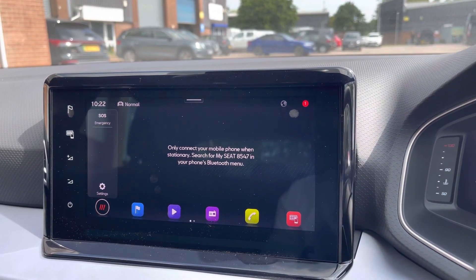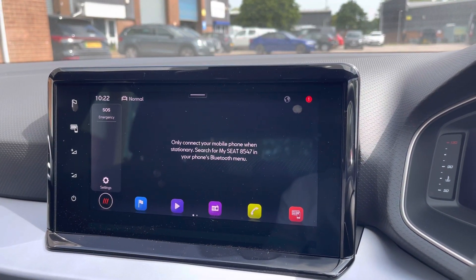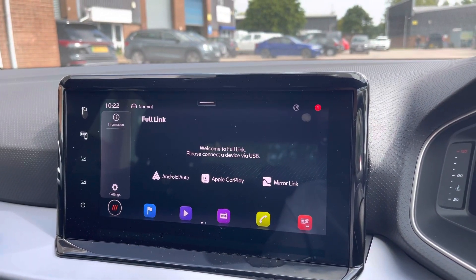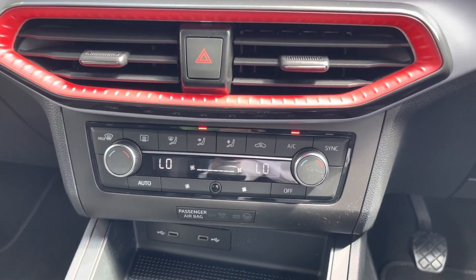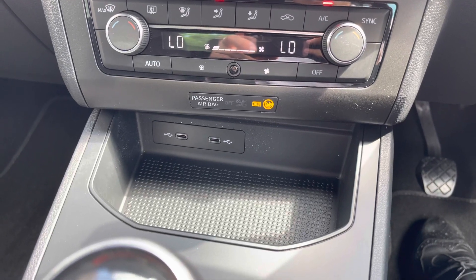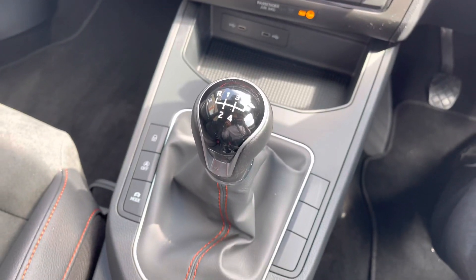You can also connect your mobile device to make and receive calls hands-free. Full Link is an option on this vehicle, which allows you to connect to Apple CarPlay and Android Auto. Moving down, we can see the car's really simple to use climate control system along with the twin USB-C ports.